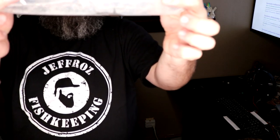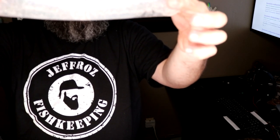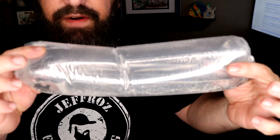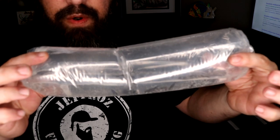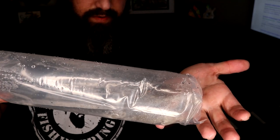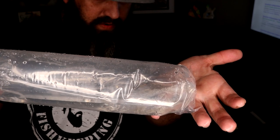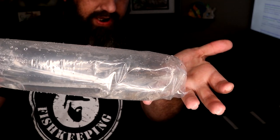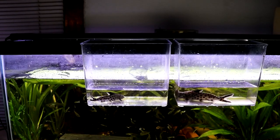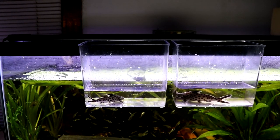I also got eight Synodontis petricolas, because I picked up two last week. These little guys are really nice too — I know you can't see them very well on here, but I will get them all floating and get you guys some really good B-roll of them. I'm going to get all these guys floating on the tanks where they're going to go, and then before I put them in the tank I'll get them in a little container so you guys can see them.